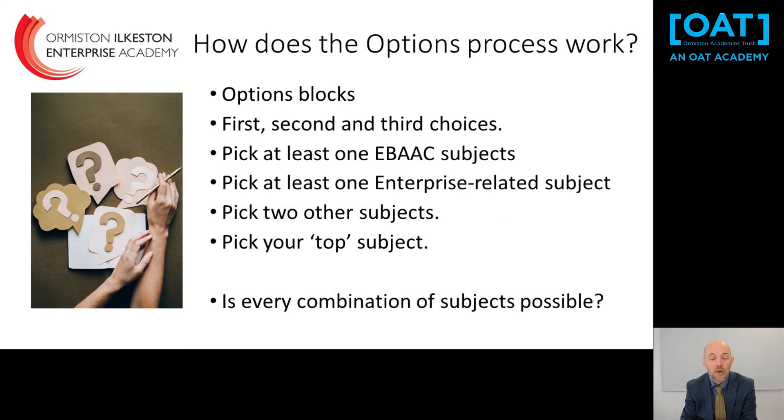The options process works through four option blocks, each with a great range of subjects. In each block you will pick a first, second and third choice. You cannot have the same first choice in more than one block, but you could have, for example, history as a first choice in one block and a third choice in another. You must include at least one E-Bacc subject — marked with 'EBAC' on the options form — and at least one enterprise-related subject, marked 'ENT', unless you are choosing three E-Bacc subjects or two E-Bacc subjects plus GCSE RE.